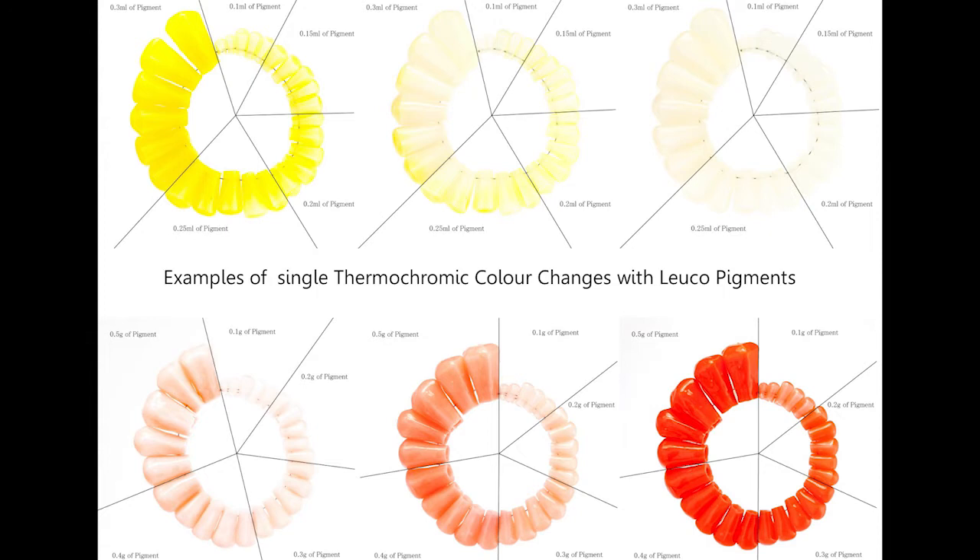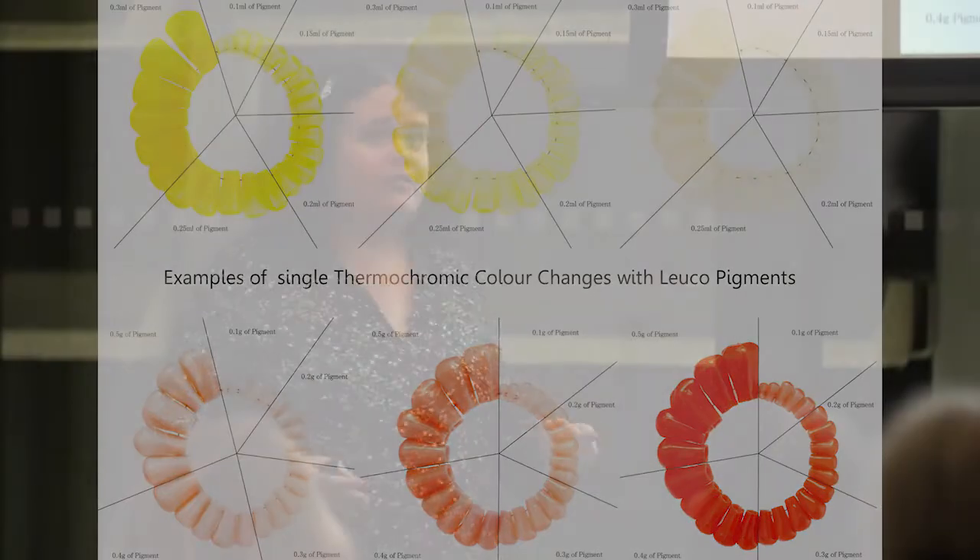These are just some of my experiments with different types of pigment, layering them into different colour changes. The three shapes you can see here are actually the same shape, just exposed to different temperatures. Because I've used two different types of pigments, it can change very dramatically and go through different stages of colours. You could layer those up infinitely, creating almost like a colour organ from just these pigments that react to different body temperatures.